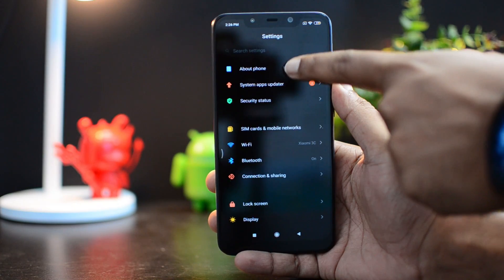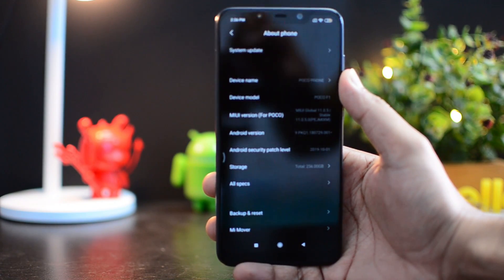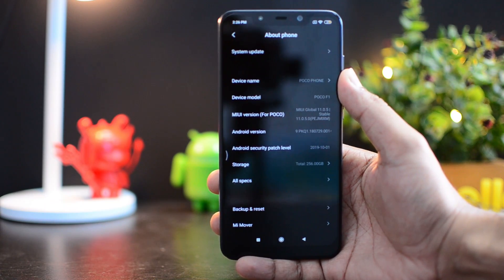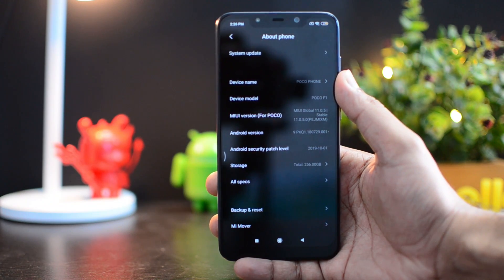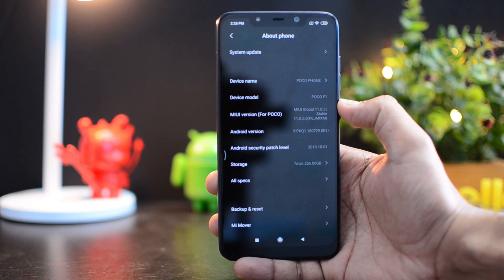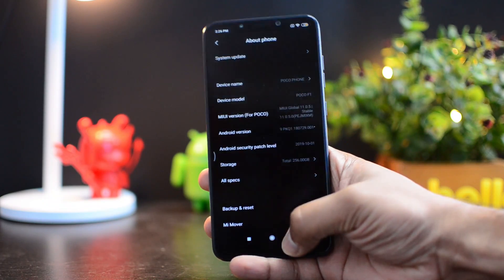You can go to About Phone and see that it now runs MIUI 11. It still has Android 9.0, which is not really that great — the MIUI version has been updated but it still runs Android 9.0. We have the MIUI 11 global variant, version 11.0.5, which is a stable build of MIUI for POCO.